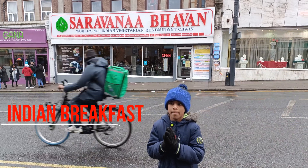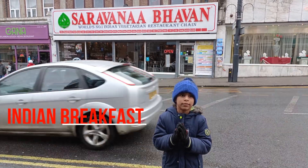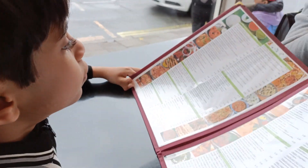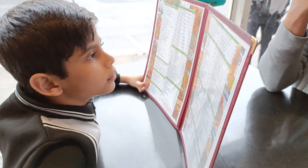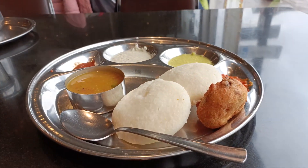After my English breakfast, I went to an Indian restaurant to eat my breakfast. Then I got my menu to read what there was on. First, I ordered idli with butter.